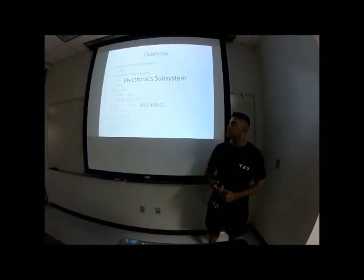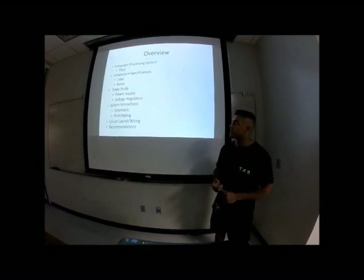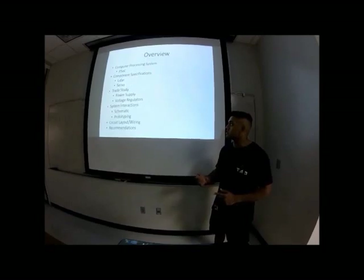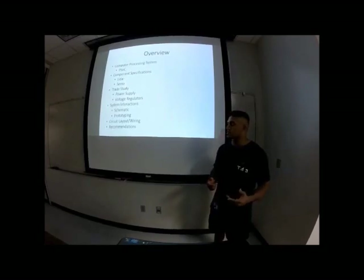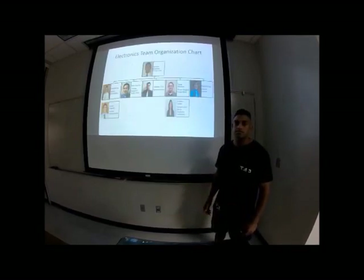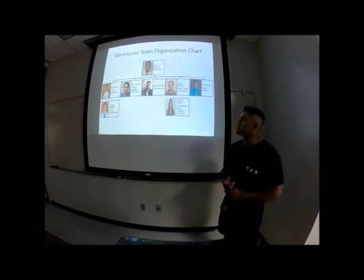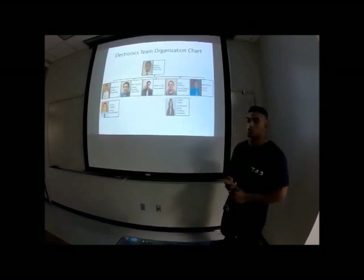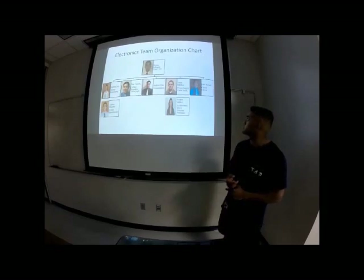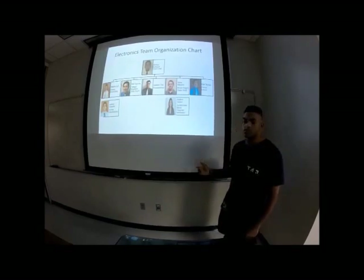The electronics team will be going over the computer processing system involving the PSOC, the component specifications for the LiDAR and the servo, a trade study on different power supplies, along with the voltage regulators, the system interactions including the schematic and prototyping, circuit layout, wiring, and recommendations. The team includes Steven Liu for system prototyping, Han Nguyen for voltage regulator trade study, Andrew Cho for recommendations, Justin Ellerby for power supply trade study, Nate Brown for circuit layout, Andrew Chandler for system specifications, and Andrea Valdez for the architecture block diagram.